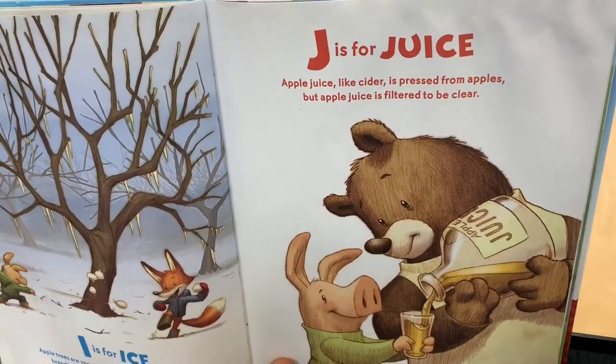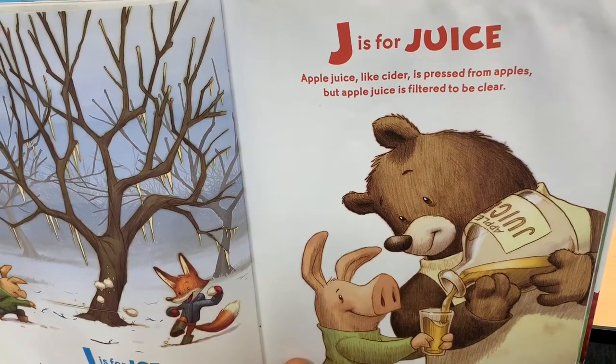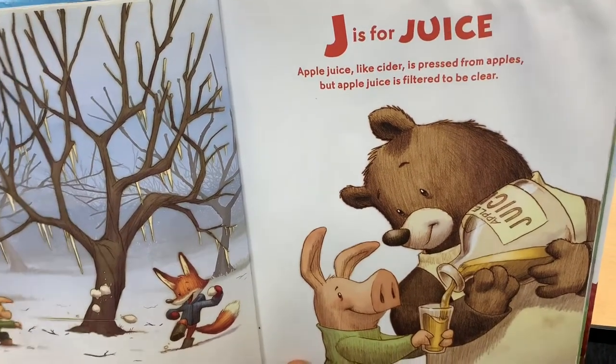J is for Juice. Apple juice, like cider, is pressed from apples. But apple juice is filtered to be clear.